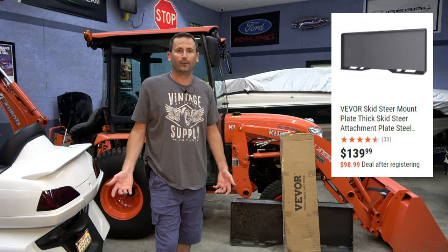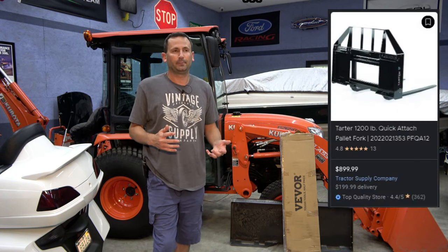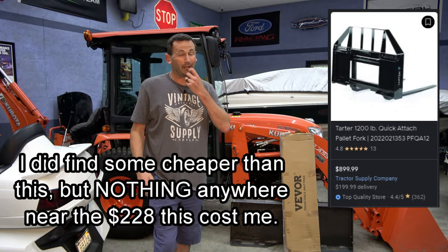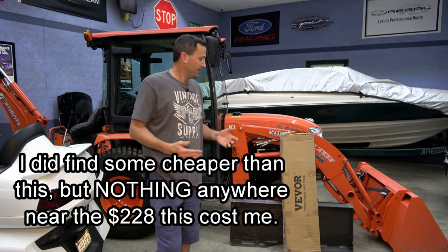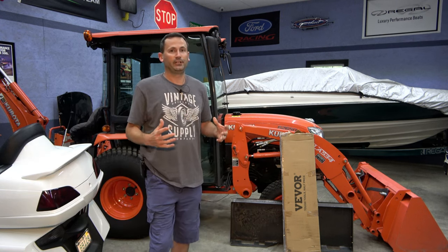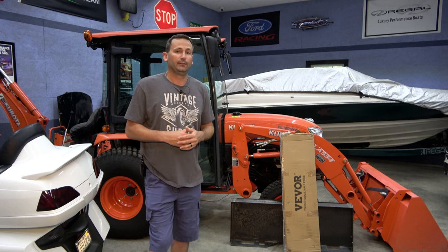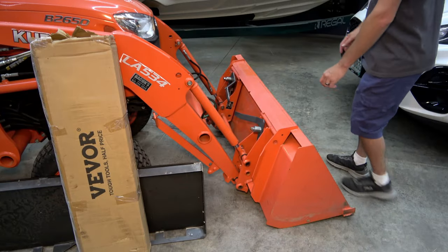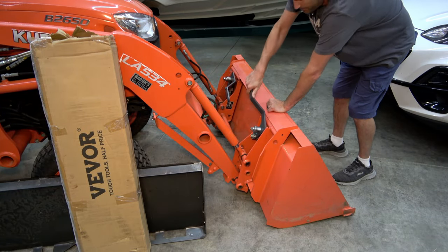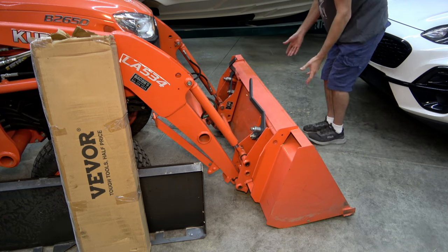My thought was: take those clamp-on pallet forks, which are extraordinarily inexpensive, and weld them to the blank plate with the quick attach on it. That gives you a quick-attach set of pallet forks for maybe 300 bucks. The cheapest ones you're gonna find for a 2,000-pound rated set of quick-attach pallet forks is about a thousand bucks; if you want 4,000 pounds, you're probably in the $1,500 range. So this is way cheaper than anything else on the market. All you need is a welder, but you could also bolt it if you didn't have access to one. So we're gonna get this assembled and put it to work.